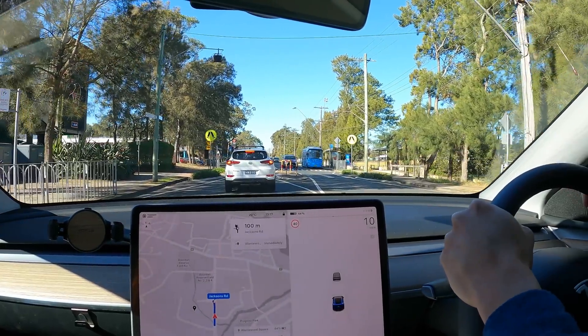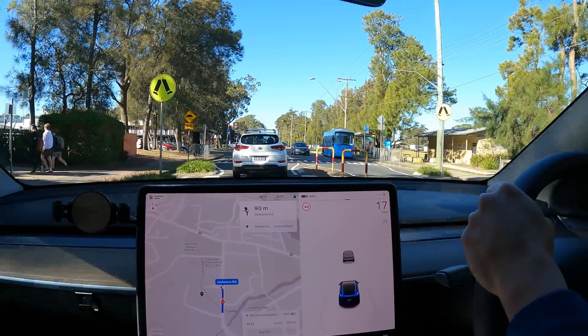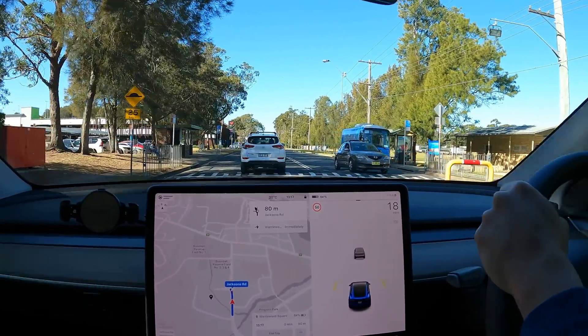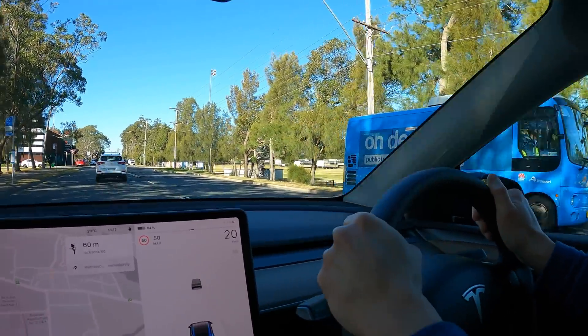Check out this bus here. It's quite a little bus. Is that electric? No, it's just painted. It might just be painted. Interesting.